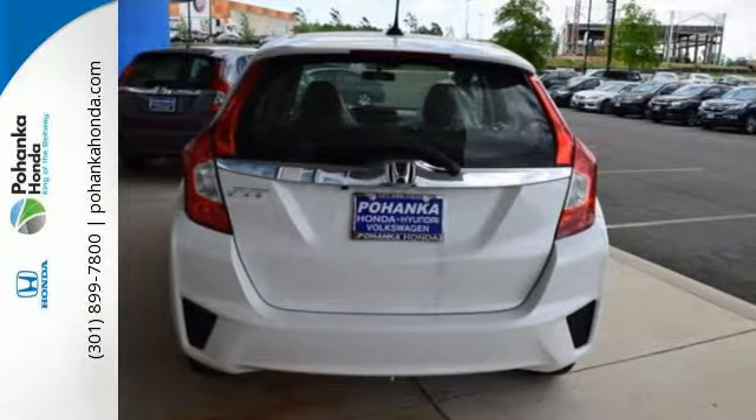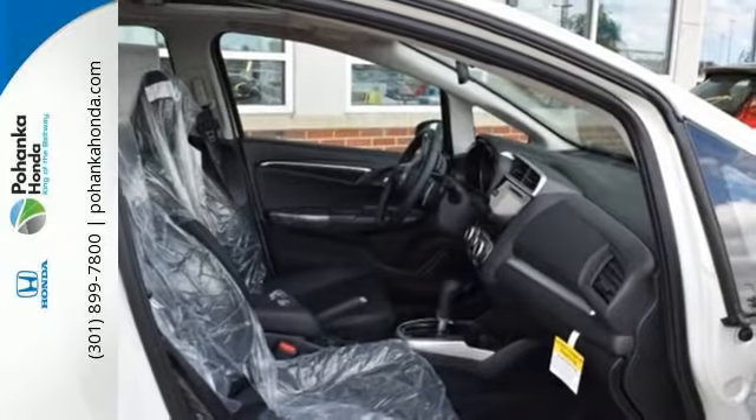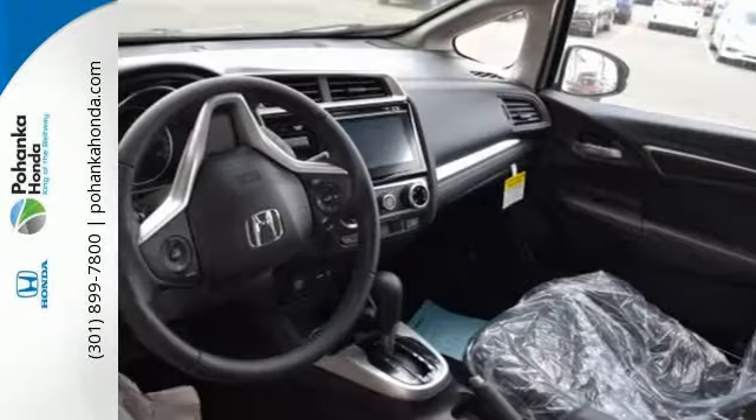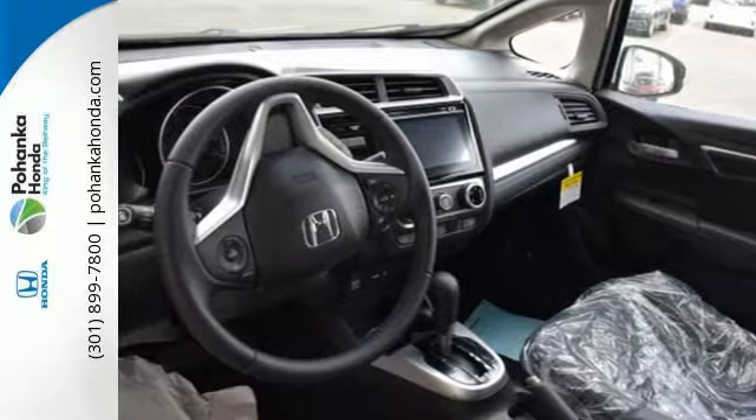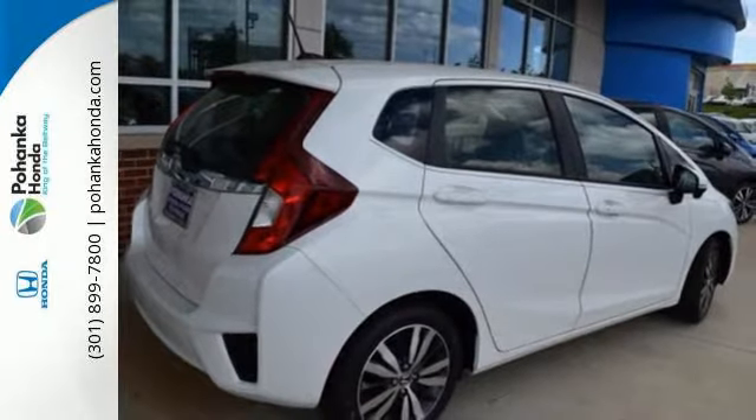It comes with a wide range of convenience features including Bluetooth, Eco Assist system, and a multi-angle rear view camera with guidelines. Expect the best from this versatile Honda. Come in for a test drive today and see it in action.